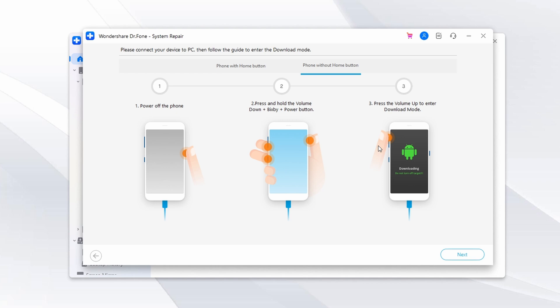When the firmware is downloaded, press Fix Now. You will need to confirm this action by reading the warning prompt and agreeing to it by entering the code 000000. The repair process will start once you enter the confirmation code.